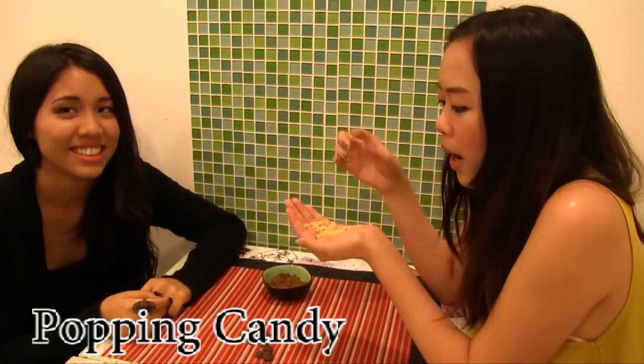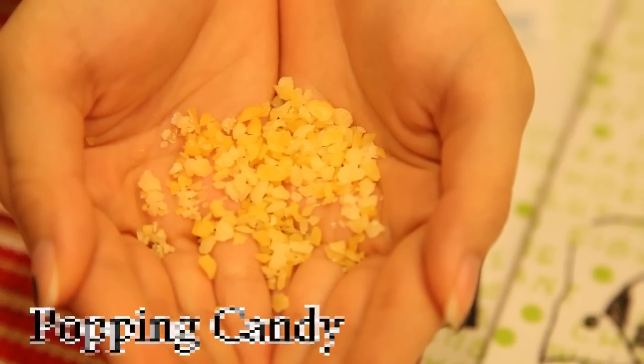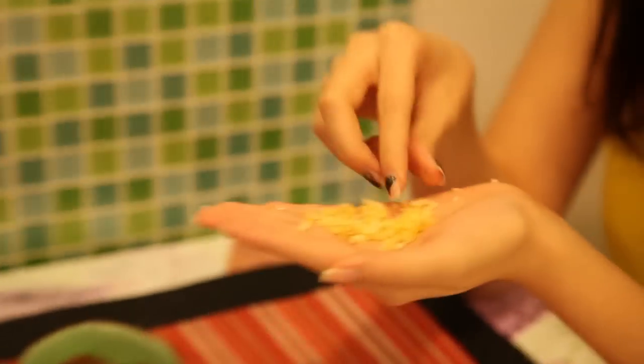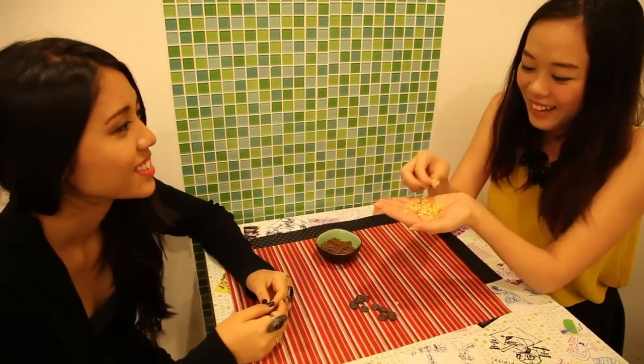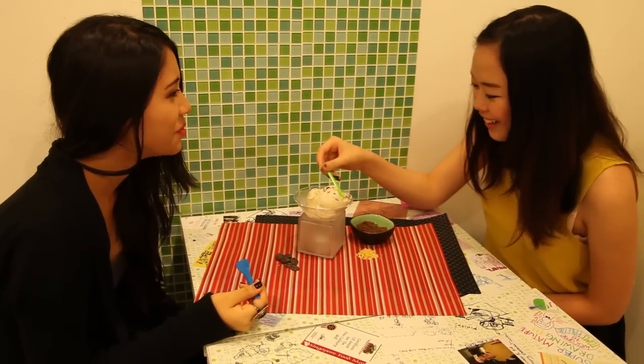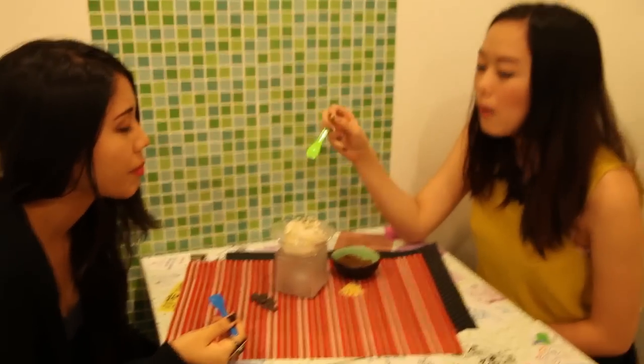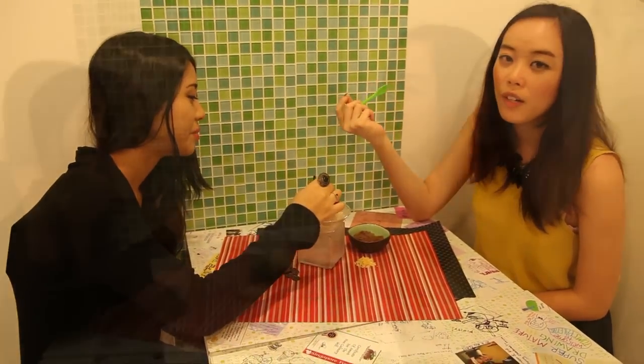This is coffee candy — pop rocks — where if you put it into your mouth it just pops. I actually got the pop rocks in my mouth! This ice cream is really unique. There are these punchy little bits, and the feeling of the pop rocks in your mouth is just very different.